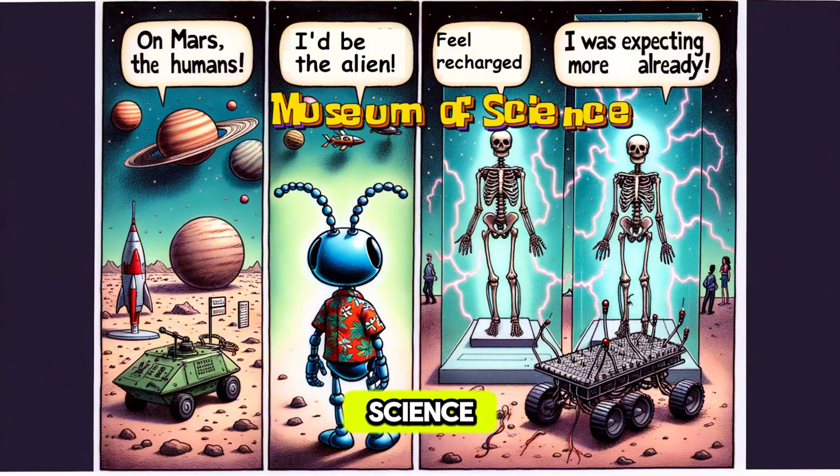Step into a world where science comes alive. The Museum of Science in Boston is a magical place where you can watch lightning strike, explore the stars, meet cool robots, and discover dinosaurs. Learn about space and see science in action.